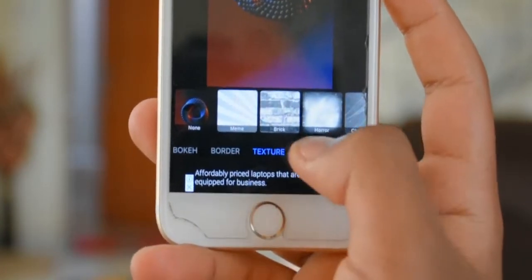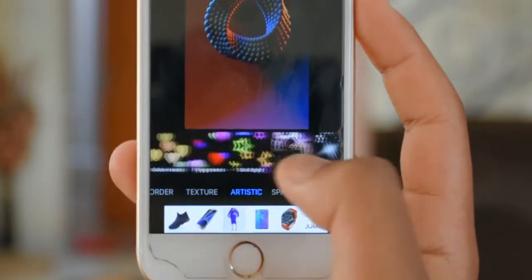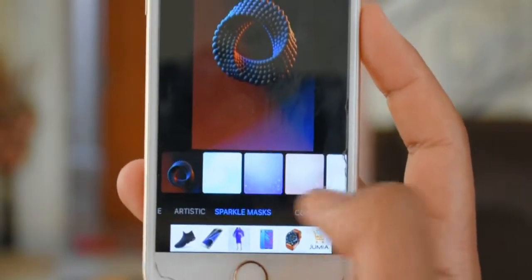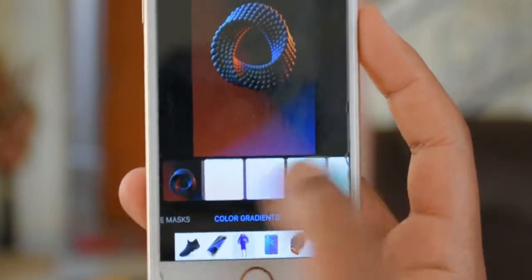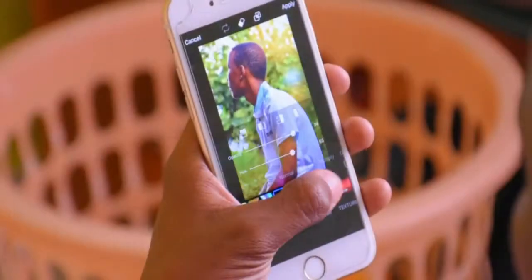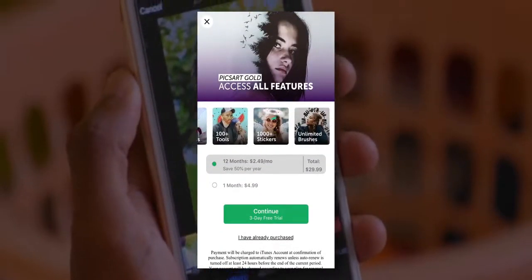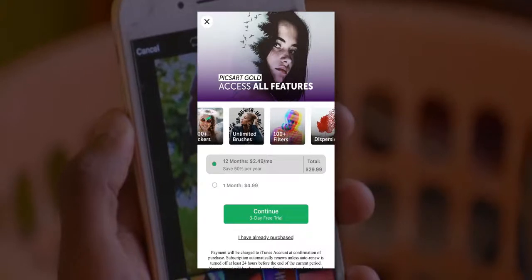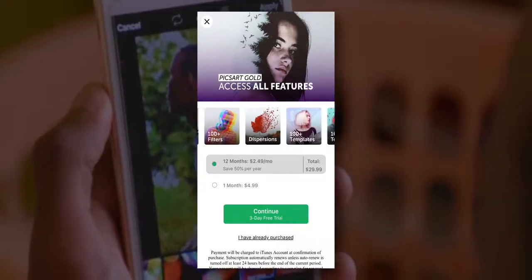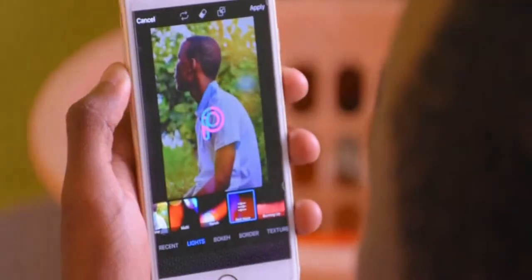Furthermore, it even allows you to stack more than two images on top of each other. It also has stickers, a built-in beauty mode, and a large collection of filters. Some effects require you to pay, and removing the built-in ads from the free version costs only $29 per year. I think it's a fair amount of money given how much it offers — it almost has every effect I need for editing my photos.